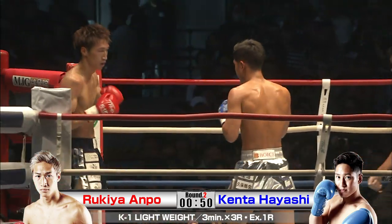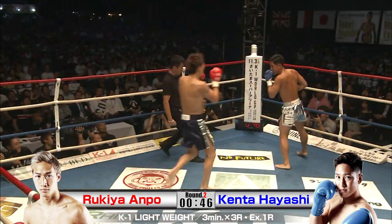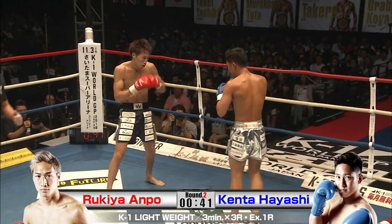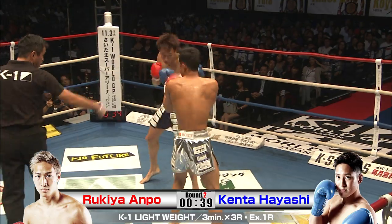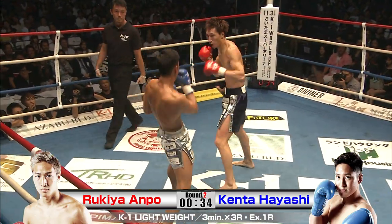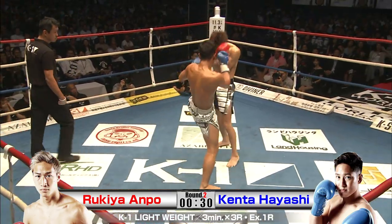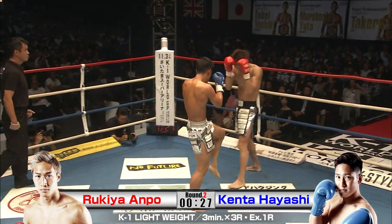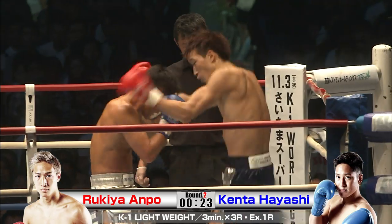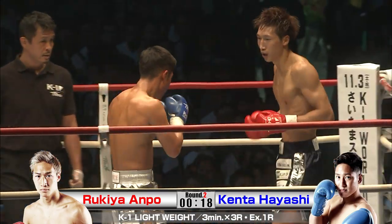A lot of snap on him, a lot of real snappy punches. I thought maybe for a second Rukia was hurt there, but it looked like Hayashi was too — I think they both hit each other at the same time, and Hayashi got the short end of the stick. And then he got a foot in the face. The span of his legs nearly covers half the ring. He threw that front kick from about two, maybe three meters back.